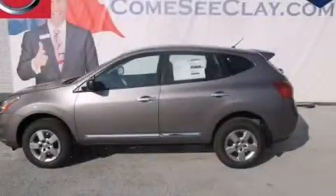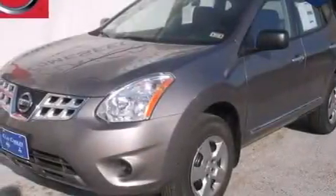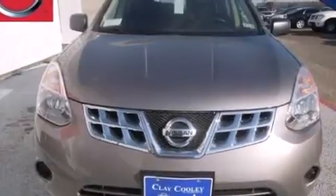This is a brand new 2013 Nissan Rogue, a great blend of utility, comfort, and style. It features a 2.5-liter four-cylinder engine and an automatic transmission.